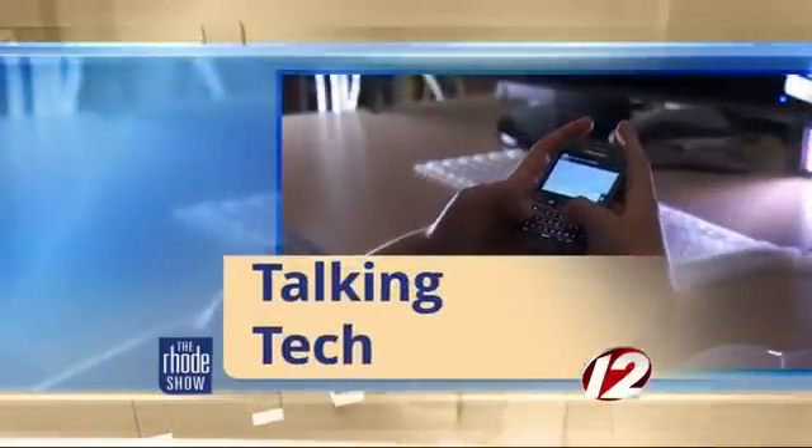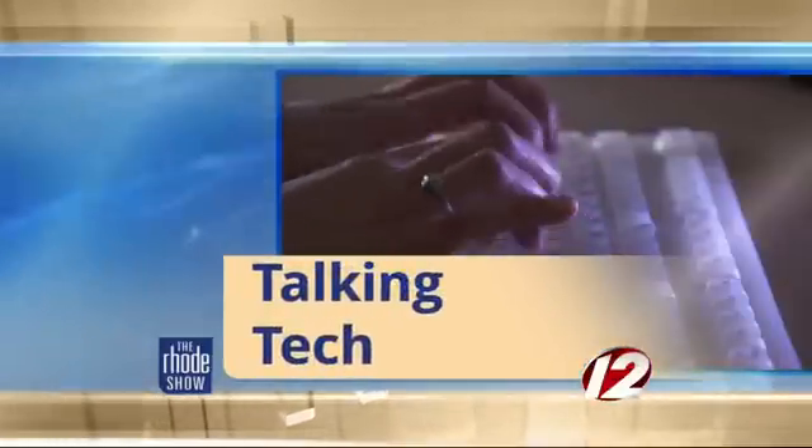This morning, we're talking tech. Believe it or not, at one time it was a very big deal to be able to put a piece of paper in a machine and copy it. Now we do it every day.